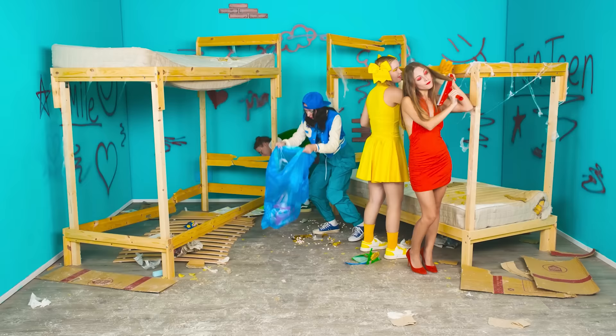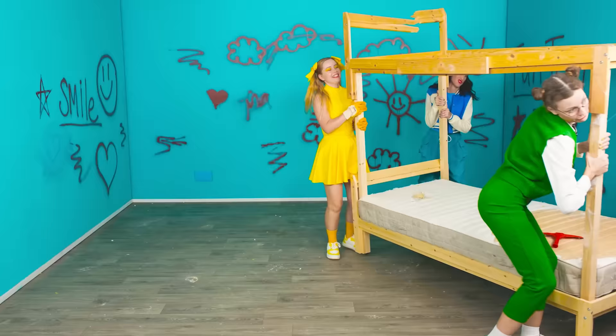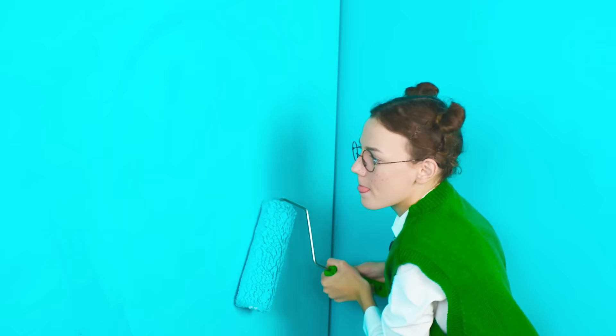All the girls help to clean up the room. Keep it up, girls. It remains to remove these terrible beds and clean the walls of graffiti. Have you armed yourself with roller and paint yet? Let's paint over this horror on the walls.